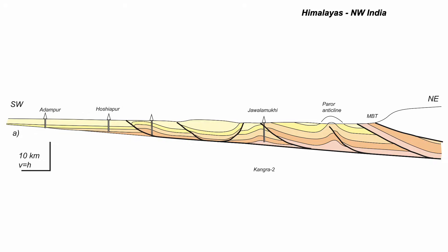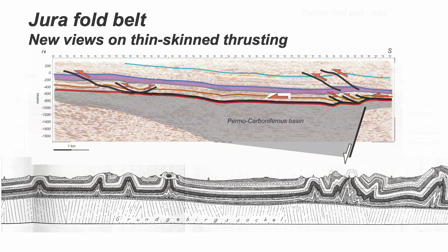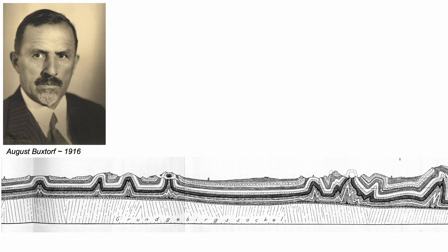By virtue of new subsurface imagery we're going to get a new view on these classic structures, because they may not be all that they seem. For many geologists the archetype is the Jura Hills of northern Switzerland, as interpreted and displayed by August Buxtorff.